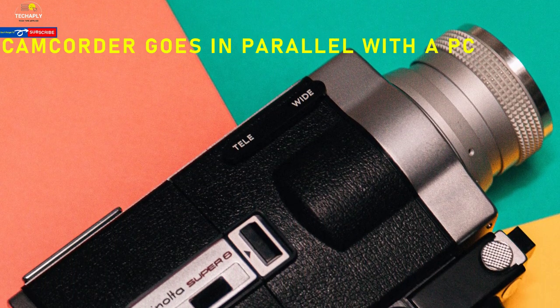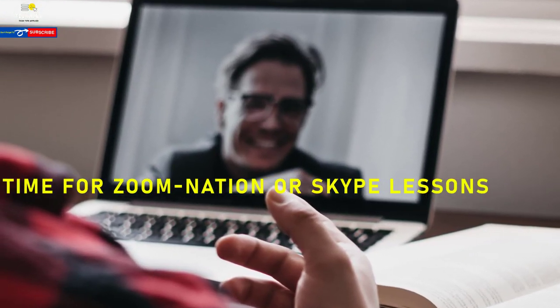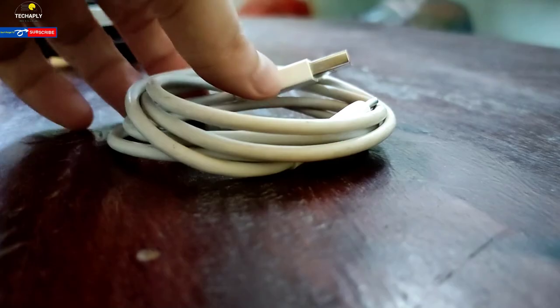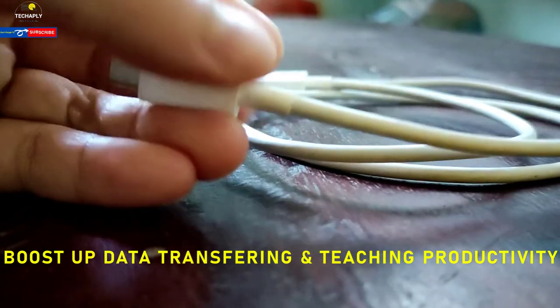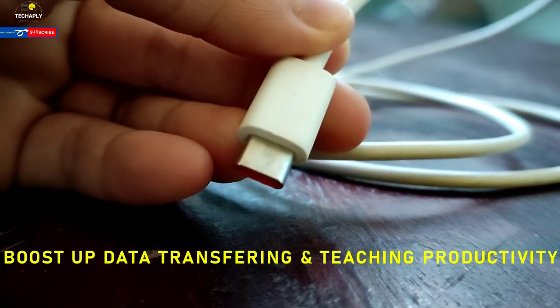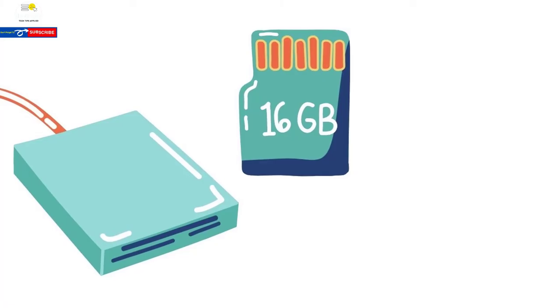Number seventeen: video camcorder. This is a good option for teaching online via a PC setup — get a good video camcorder, get Skype or Zoom, and the rest will follow. Number eighteen: USB Type-C. Fast charging and fast data transfer are the key features here. It will save more time for your teaching productivity, so it's definitely worth it.